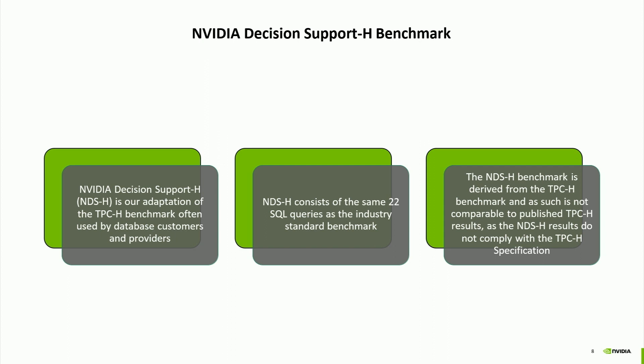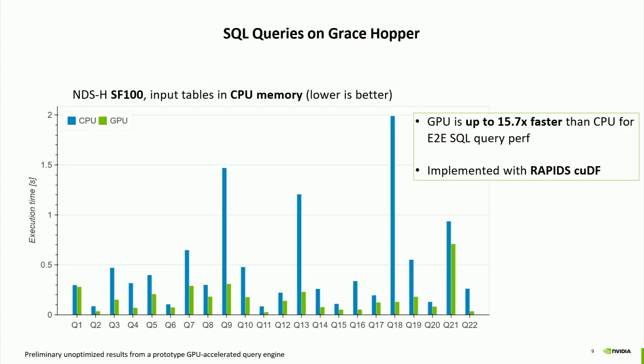We use the NVIDIA Decision Support H benchmark, derived from the TPC-H benchmark, using the same 22 queries and the same scaling factor to control input size. Grace Hopper performance is shown in green with timings in seconds, from our prototype implemented on top of Rapids cuDF. The blue numbers are from a commercial CPU in-memory database captured for the same setup.